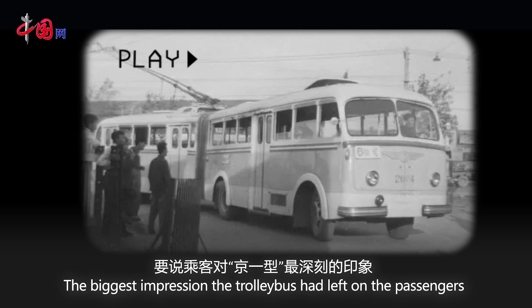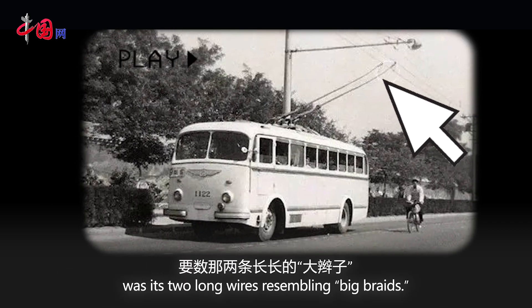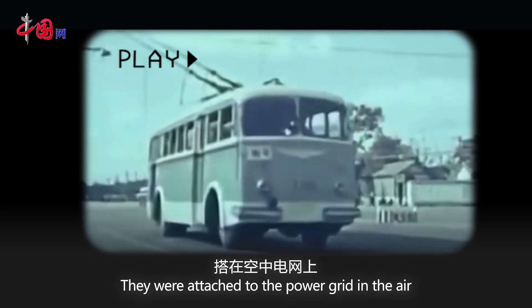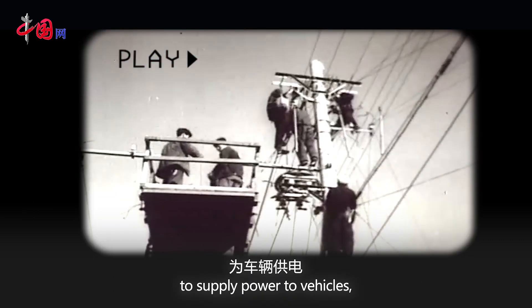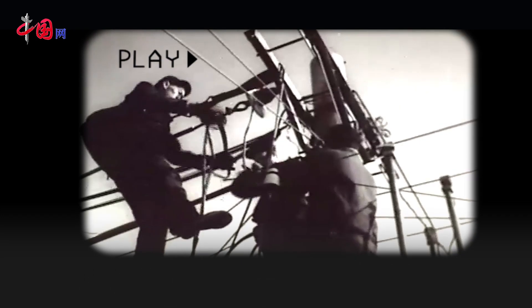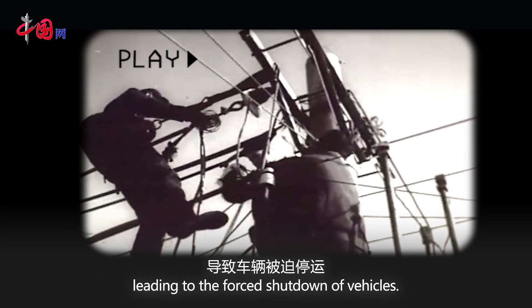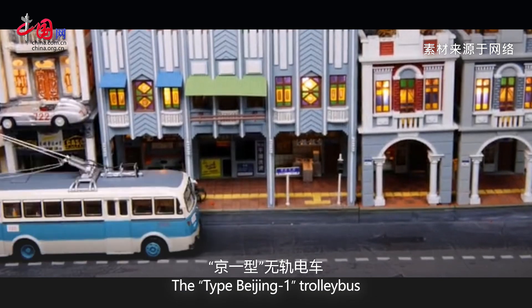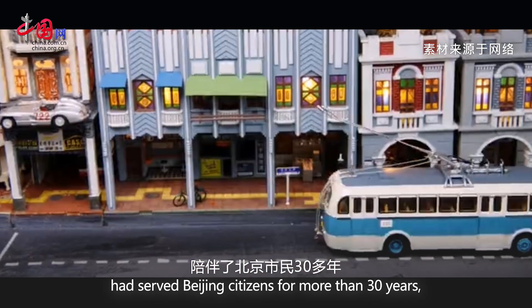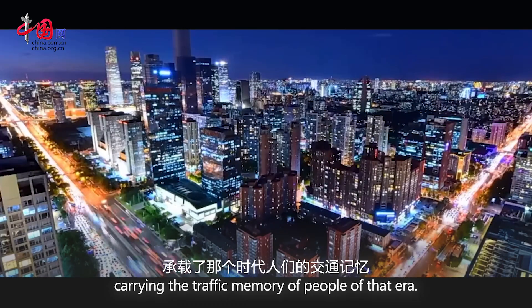The biggest impression the trolleybus had left on passengers was its two long wires resembling big braids. They were attached to the power grid in the air to supply power to vehicles, and might occasionally encounter derailment, leading to the forced shutdown of vehicles. The Type Beijing 1 trolleybus served Beijing citizens for more than 30 years, carrying the traffic memory of people of that era.